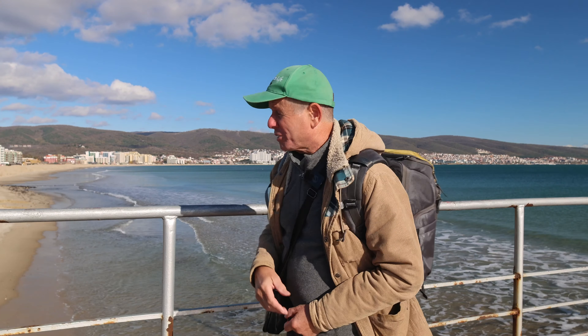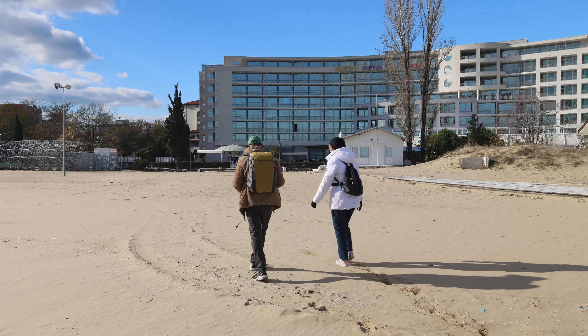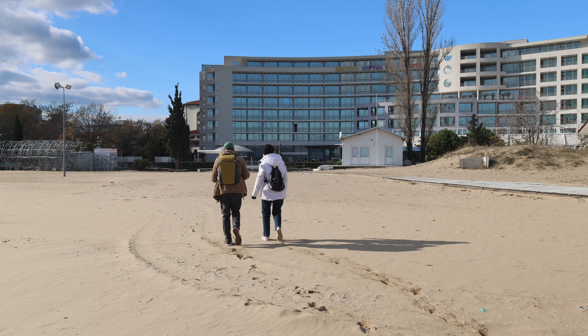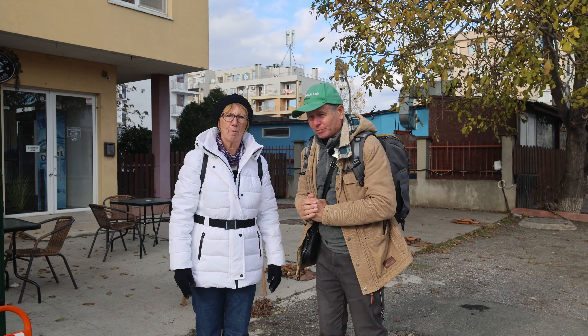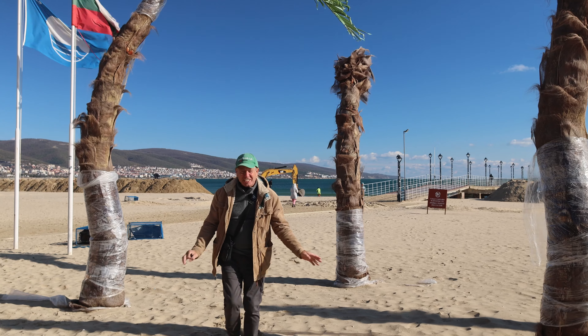Welcome back to Sunny Beach yet again. It's November, it's rather chilly, so we have a walk down the beach, walk back through the very deserted resort, and end up having a coffee trying to warm my fingers up.